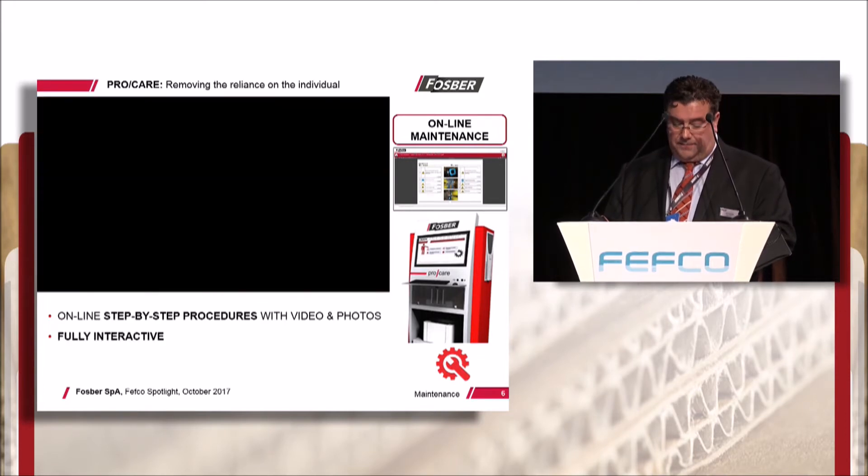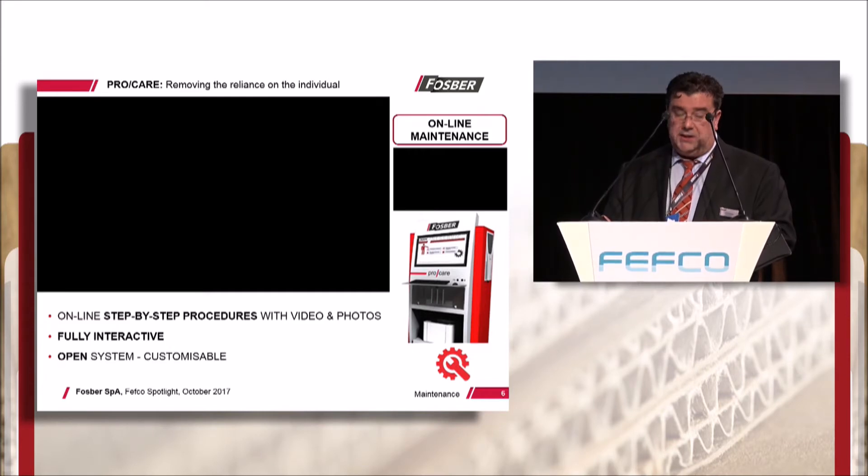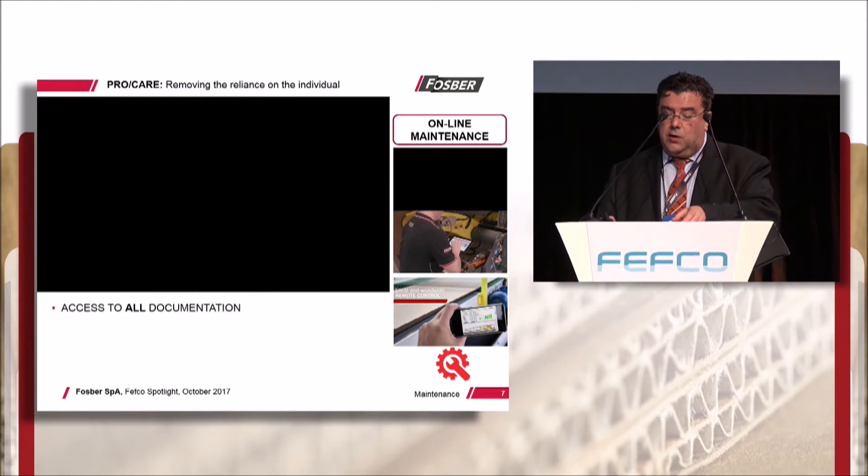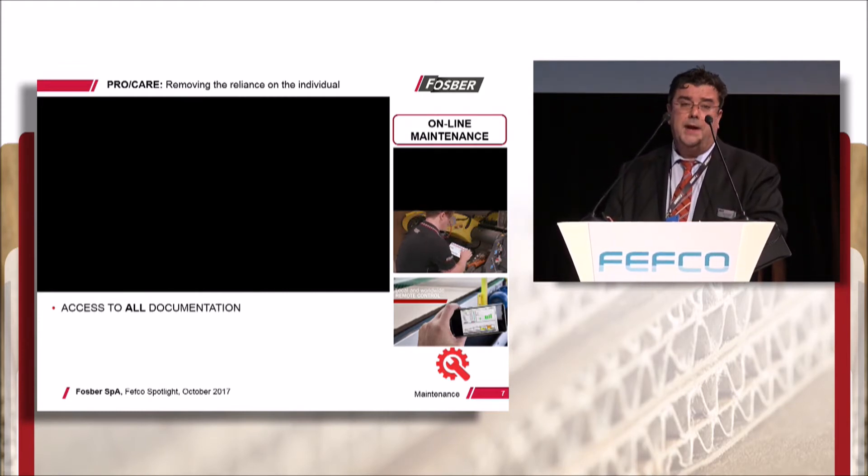Interactive search facilities allow users to instantly browse and search any desired maintenance procedure. It generates maintenance reports and proposals for new and next activities. Quick and easy access is given to all technical documentation, such as schematics, diagrams, P&Is, part books, manuals, layouts and so on.